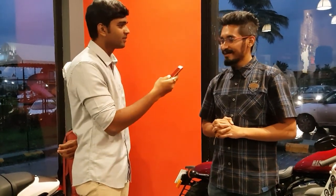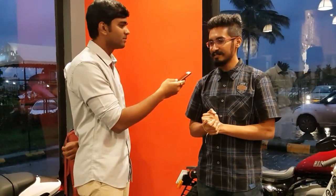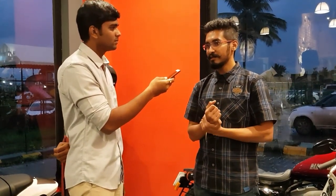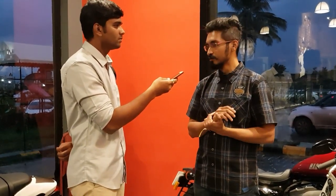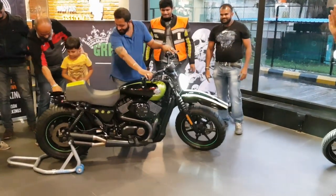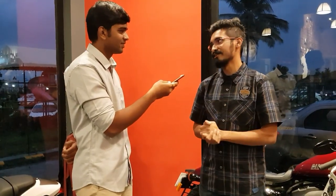As for how much a custom build like this costs — the exact commercial pricing hasn't been decided yet. The Battle of the Kings has strict rules; they were given a budget of only five lakh rupees. Something of this sort would cost a customer anywhere between two and two-and-a-half lakh rupees for this kind of customization.